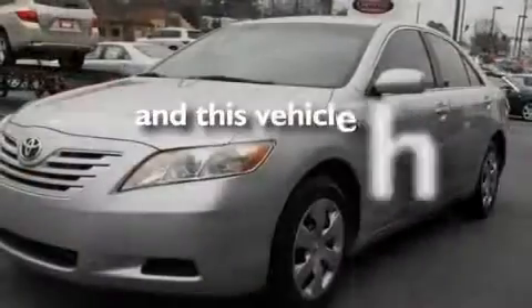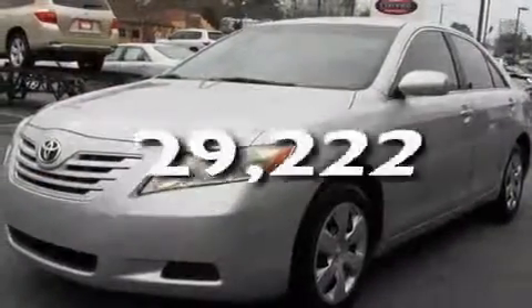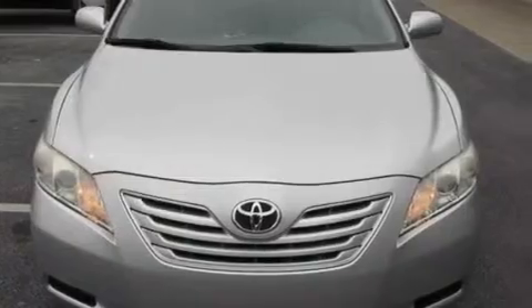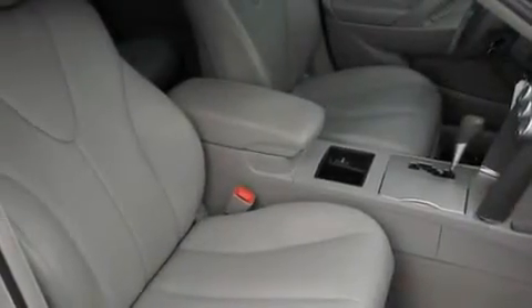This vehicle has fewer than 30,000 miles on the odometer. With an EPA estimated rating of 33 miles per gallon on the highway, fuel efficiency does not take a back seat.